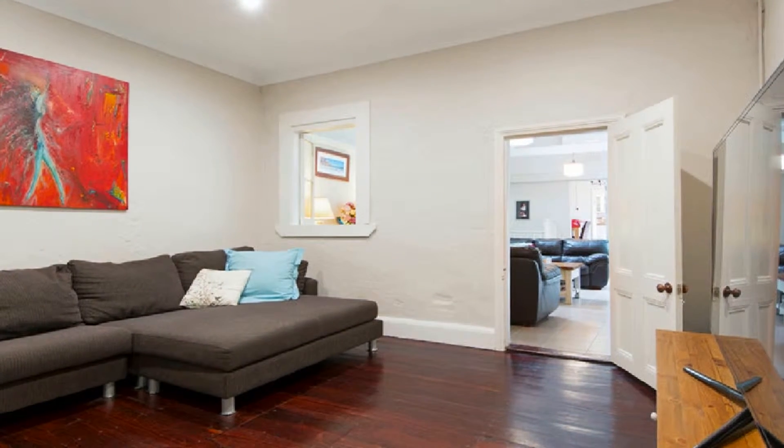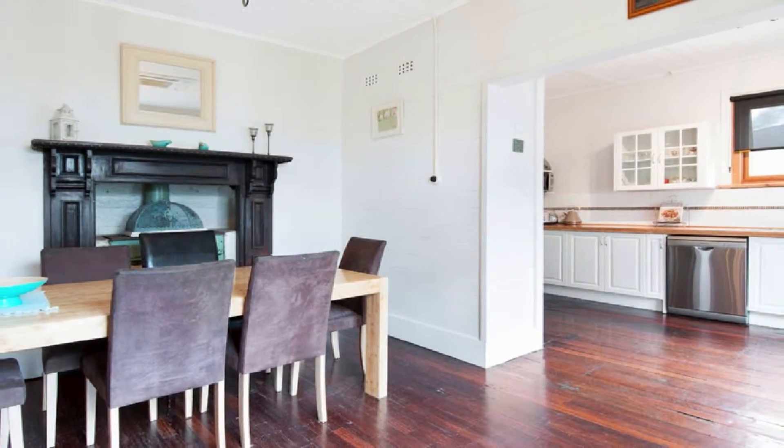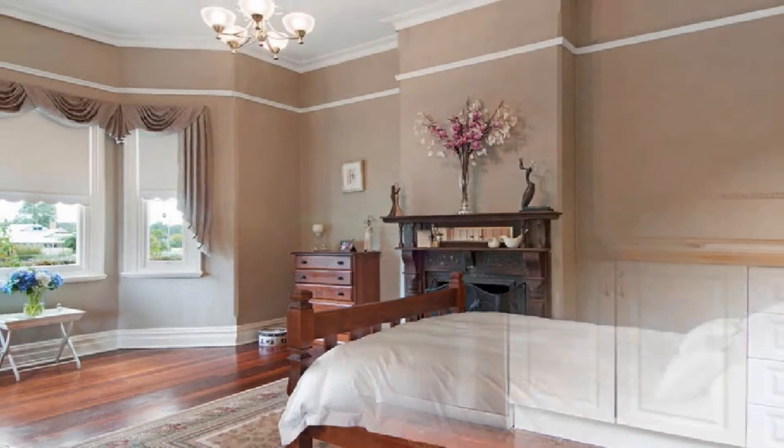This home affords formal and informal living zones, headed by a modern country style kitchen, complete with freestanding double oven, cooker and plenty of servery. Inclusive of a study,